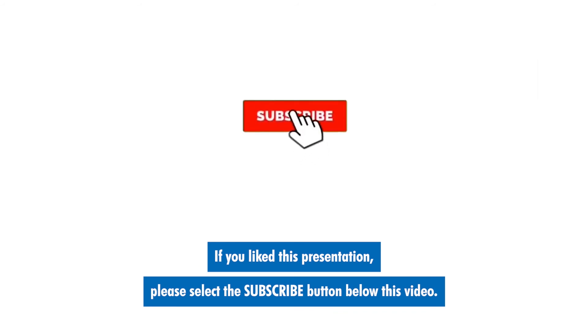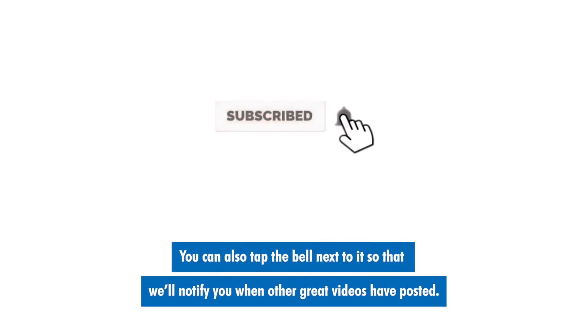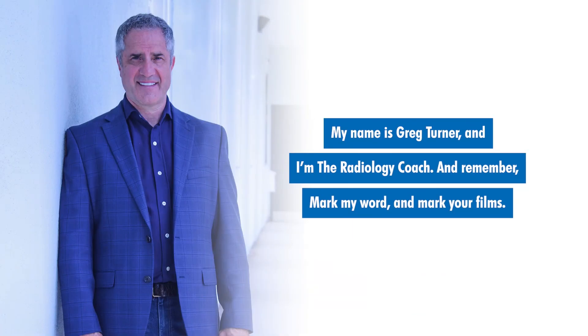If you like this presentation, please select the subscribe button below this video. You can also tap the bell next to it so that we'll notify you when other great videos have posted. My name is Greg Turner and I'm The Radiology Coach. And remember, mark my word and mark your films.